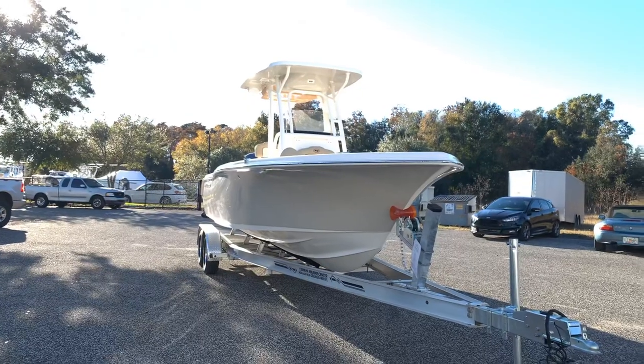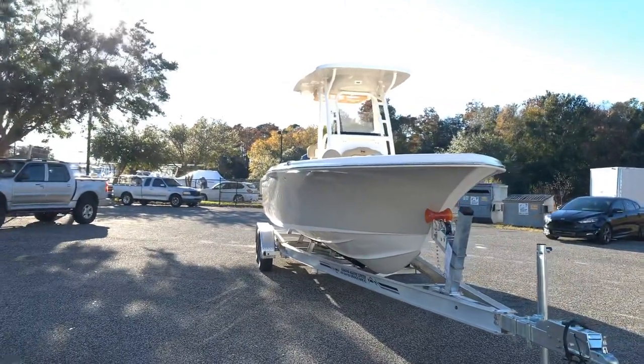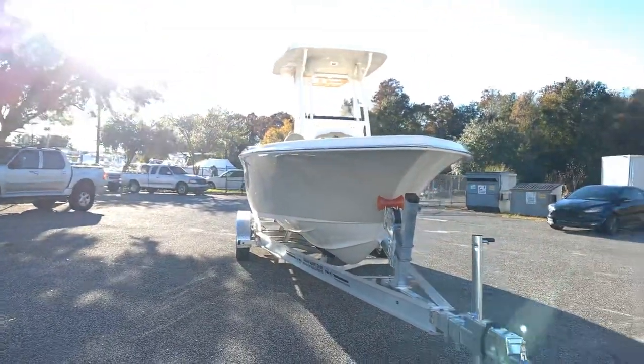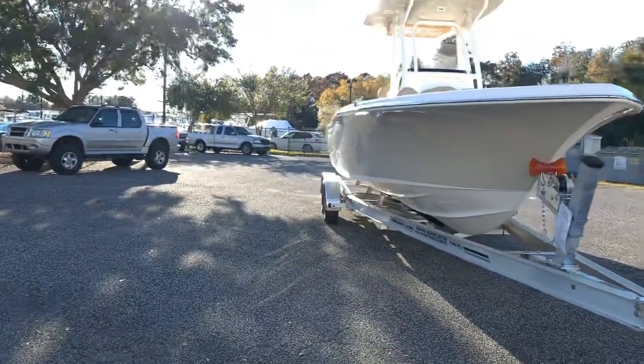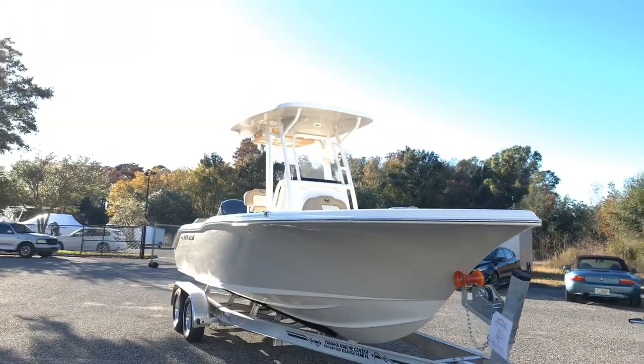Last of the three boats we got in today is the most popular one in the Key West lineup right now — the 239 FS, which stands for Family Sportsman Series. That means it likes to do a little bit of everything.